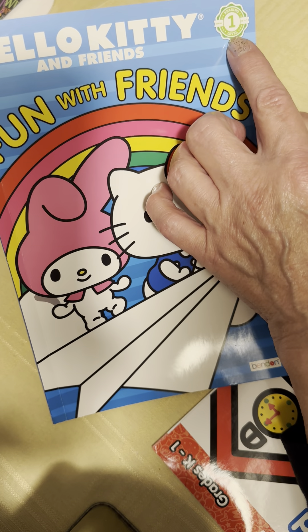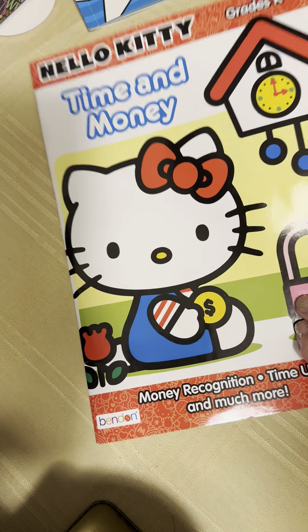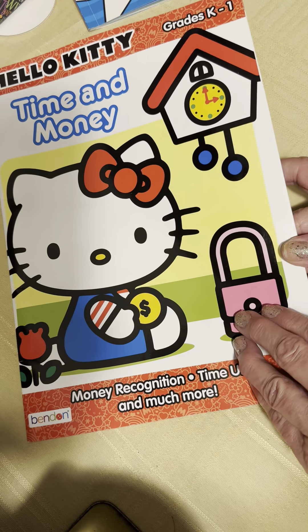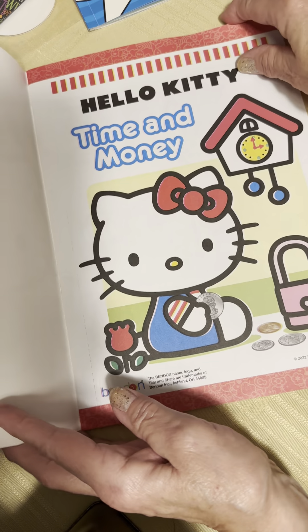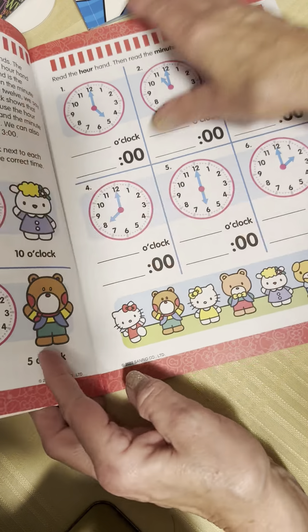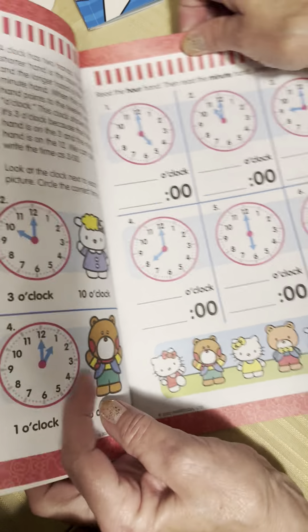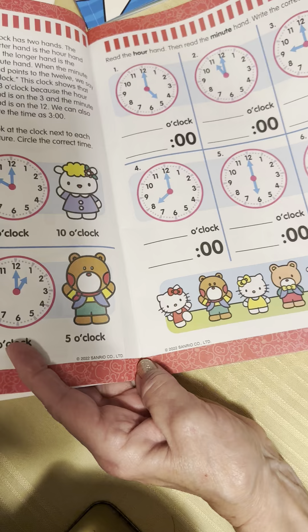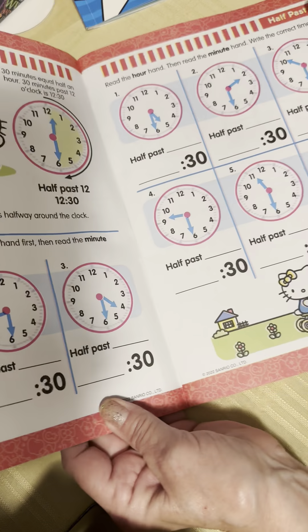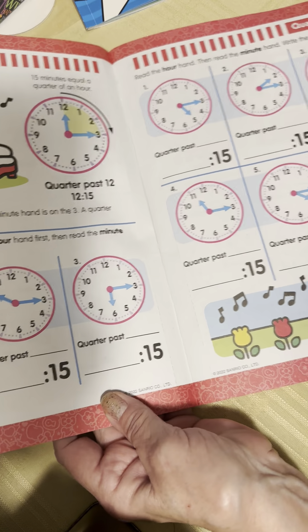There we go — 'Hello Kitty and Friends: Fun with Friends.' It's reading level one, by Bendin. The next Hello Kitty book — isn't that nice? I thought I could cut these images out, maybe the clocks, and add them to journals like the little golden book journals. There are a lot of clocks in there, so it would make a whole bunch of ephemera.